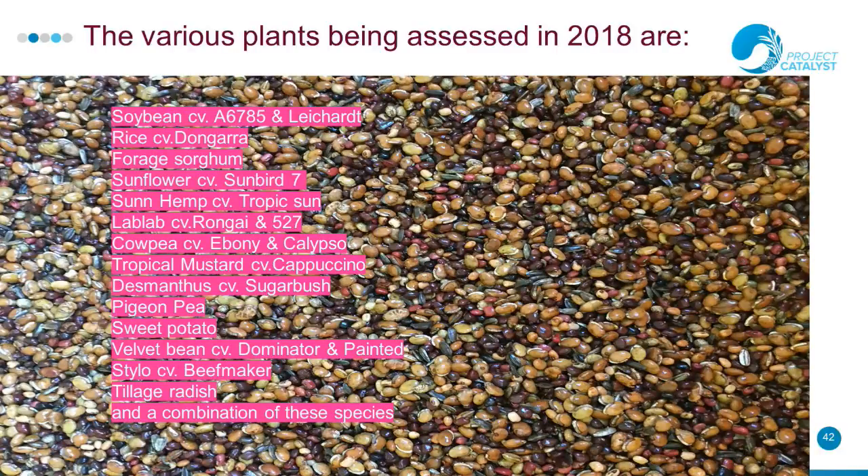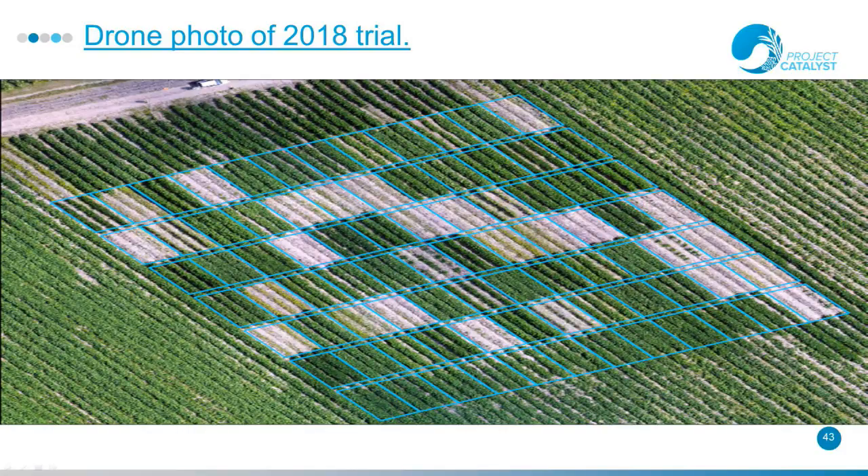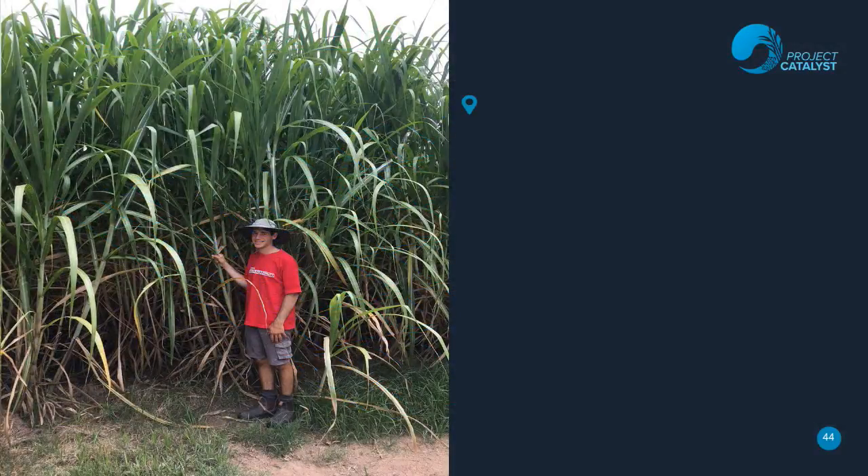Our 2018 trial: we're looking at rice, nematode-resistant soybean varieties, tillage radish for breaking compaction layers and getting organic matter deep into the soil profile, and another combination of seven mixed species. Here's a quick photo of the trial in process taken with a drone. Thank you very much for listening.